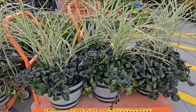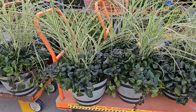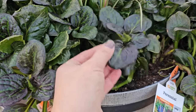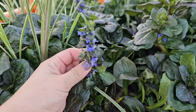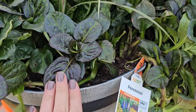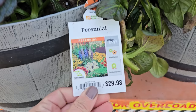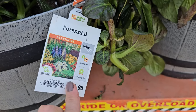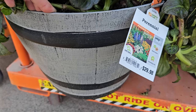Some more pretty fall containers — these are actually perennial. They have a grass in the center and a ground cover called ajuga. This looks like it could be the Black Scallop variety of ajuga because it has this really broad foliage, and here are the bloom spikes. Ajuga is also known as bugleweed and it's a great ground cover. I have two different varieties in my garden — the Chocolate Chip and the Burgundy Glow. These are $29.98 and come in a decorative whiskey barrel type planter.